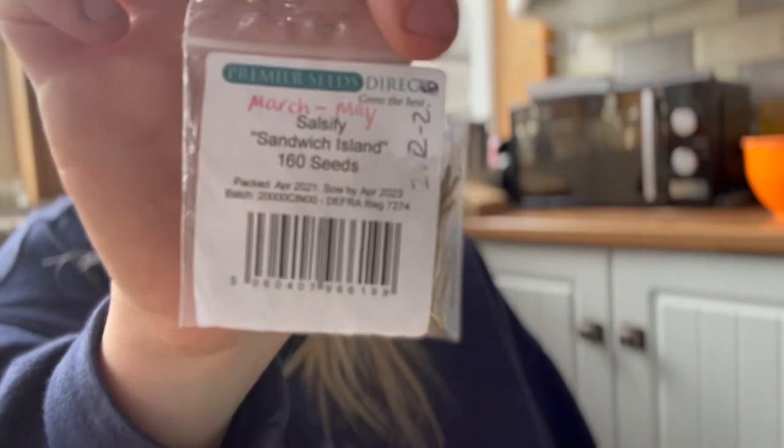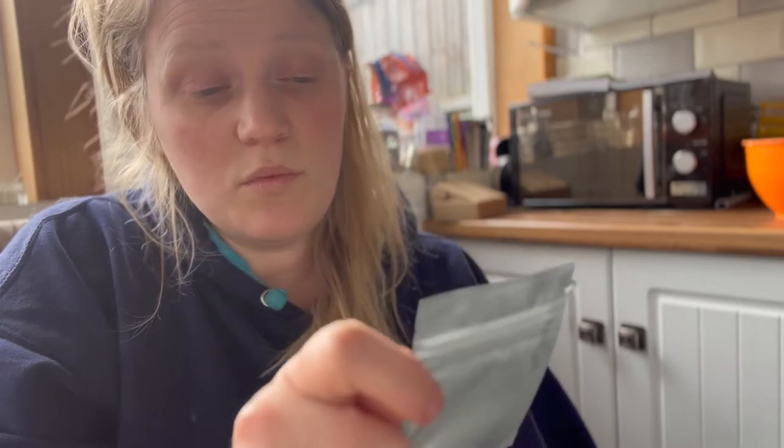I also have some skirret — I'll show you a picture. It's a carrot-like root vegetable, but if you've had it before you'll know it's not a carrot. It tastes nutty and it's really good. I tried it for the first time recently and I'm going to try to grow it. I've also got some red soup celery.